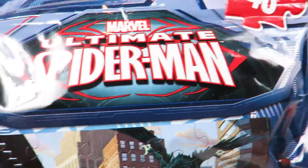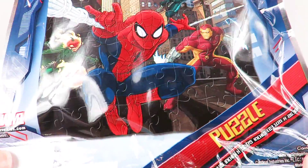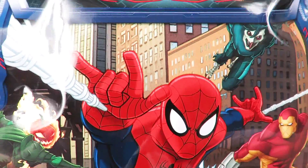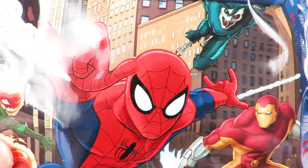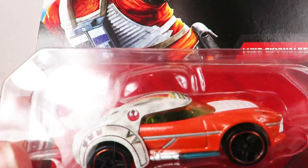The first thing we have is an Ultimate Spider-Man 48-piece puzzle. Look at that — how cool is that! We'll put this together at the end and then you can see what it looks like. All right, what else do we have?